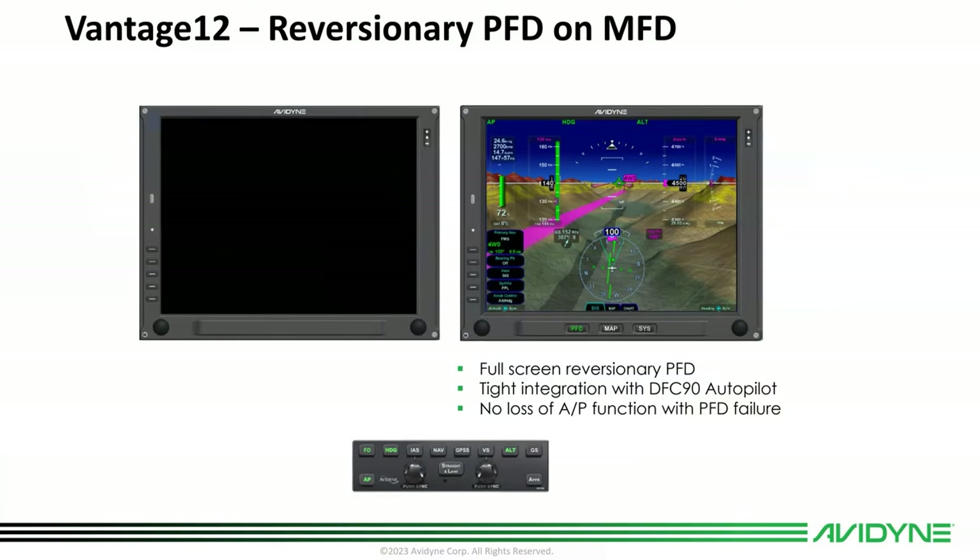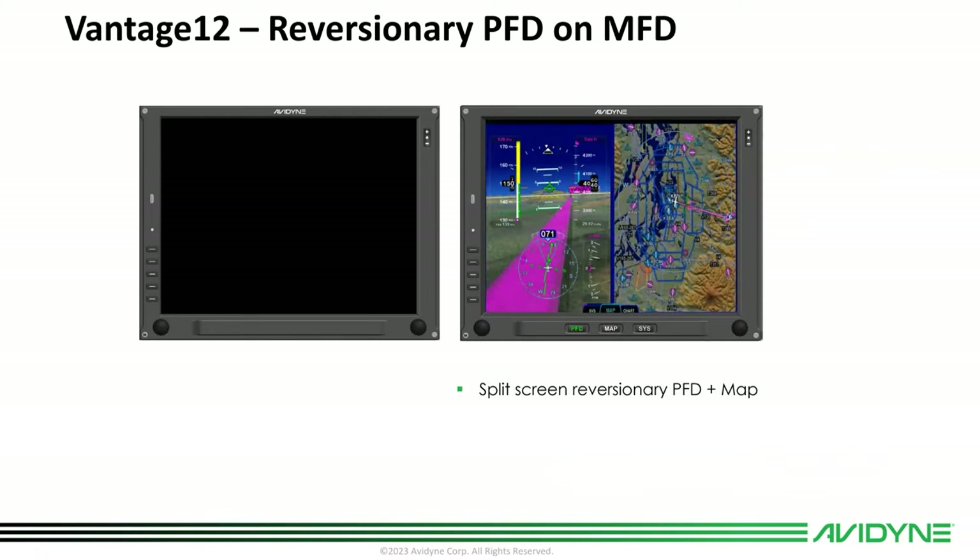In reversionary mode, if you were to lose your PFD — and that's been a big sticking point with Integra, because if you lost the PFD you lost the autopilot and had to hand fly or fly off the bolster — with Vantage, we've got dual attitude reference sensors. If you lose the PFD, it automatically switches. Your MFD looks exactly like your PFD, so you can continue flying without disconnecting the autopilot and fly right through any backup situation with no loss of autopilot functions.